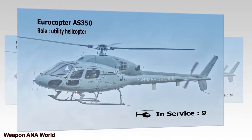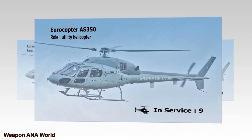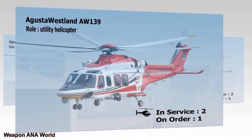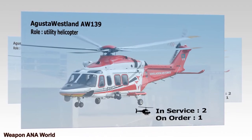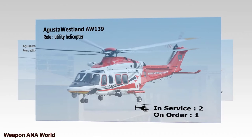Augusta Westland AW-139. Role: Utility Helicopter. In Service: 2. On Order: 1.